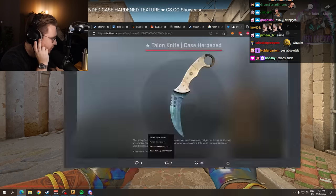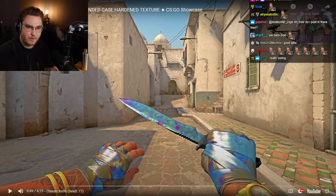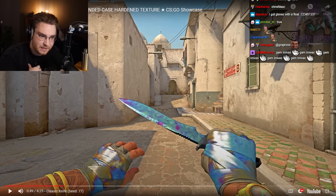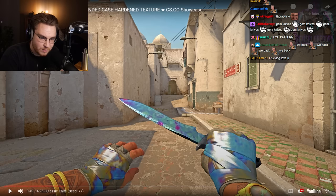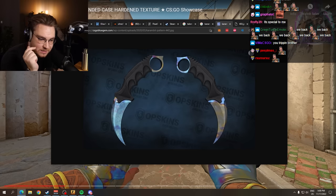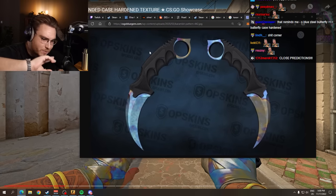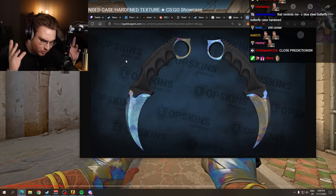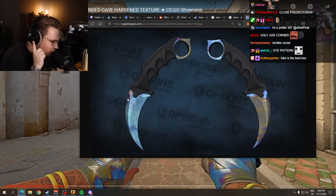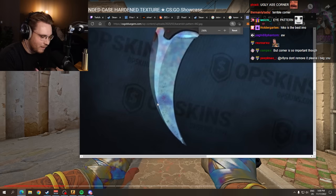That's not what Case Harden blue gems are for me. That's why I always preferred, for example, Karambit blue gem 442. I always preferred the number two pattern of the Karambit blue gem over the number one pattern. The best one is full blue — no special things, no imperfections, full ocean blue. But this one has a little gold corner on it, and a little deep ocean blue spot right here like a freckle. I fucking love that shit.